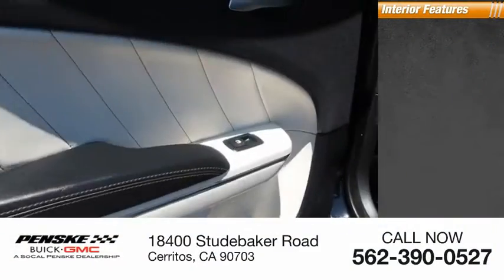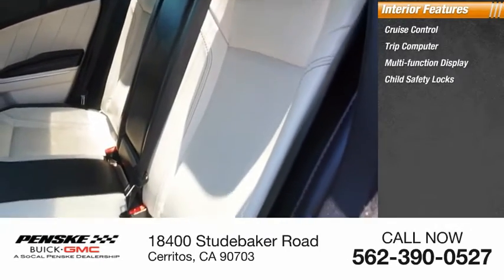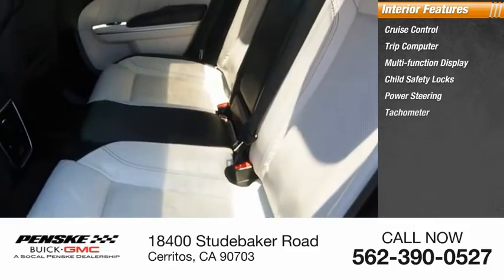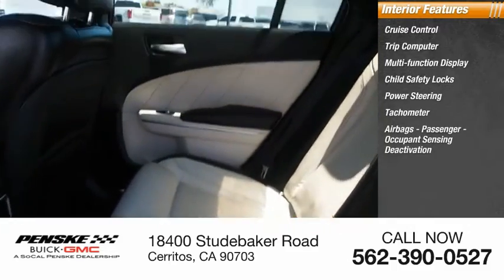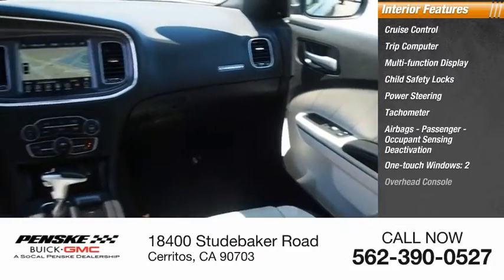Inside you'll find cruise control, trip computer, multi-function display, child safety locks, power steering, tachometer, airbags, passenger occupant sensing deactivation, one-touch windows on two, and an overhead console.